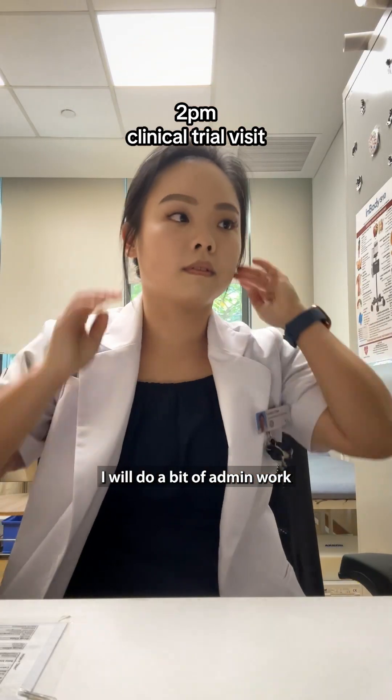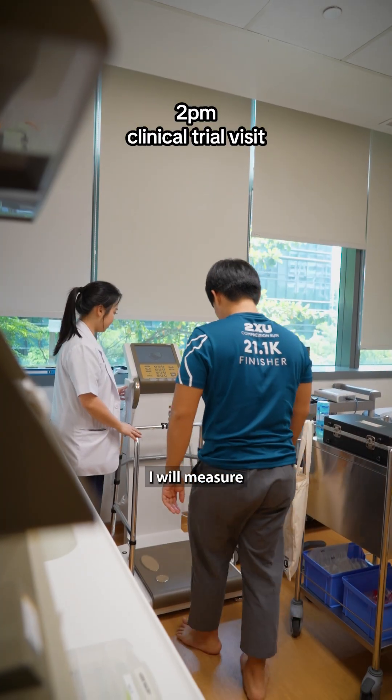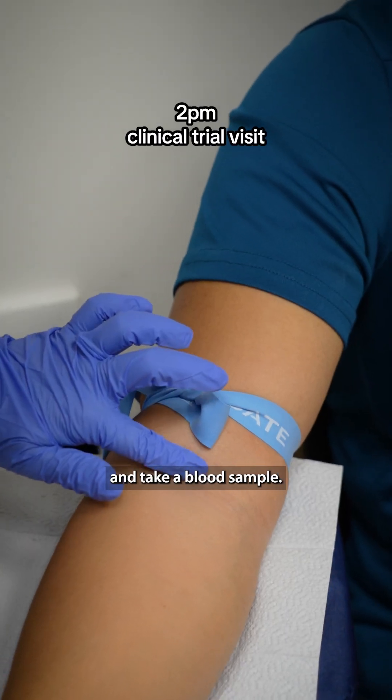After lunch, I will do a bit of admin work while waiting for my patient for our diabetes clinical trial. When he arrives, I will measure his body composition and take a blood sample.